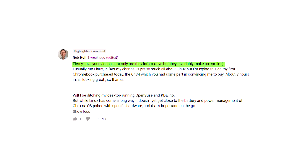Comment time. Some of these comments are from those of you who are still subscribed to my channel after the live streams I did this week — resilient. Rob Holt says: firstly, love your videos. Not only are they informative, but they invariably make me smile. That's all I need to read of that comment — a perfect comment. Thanks, Rob.